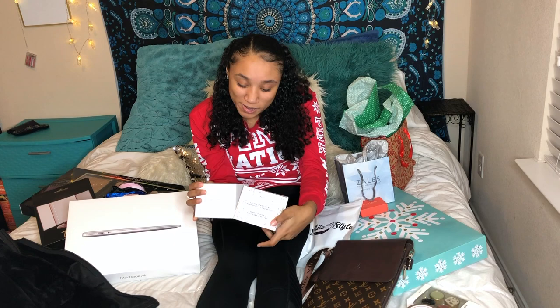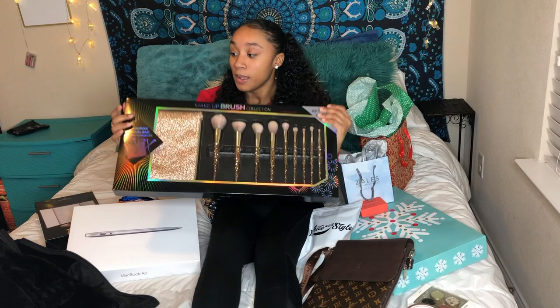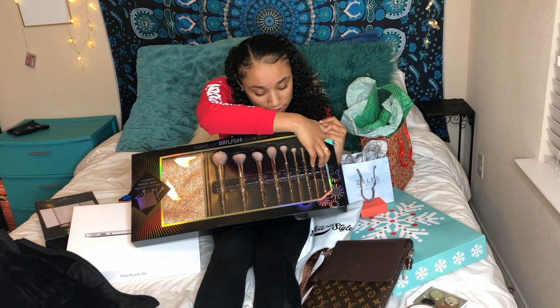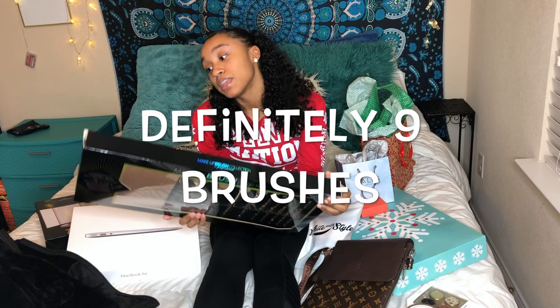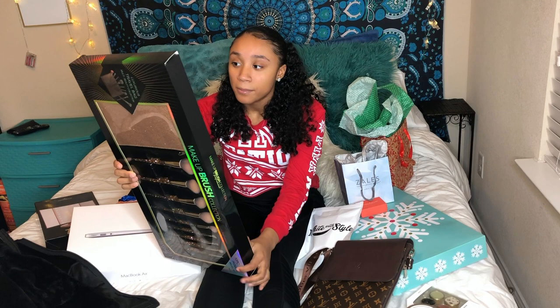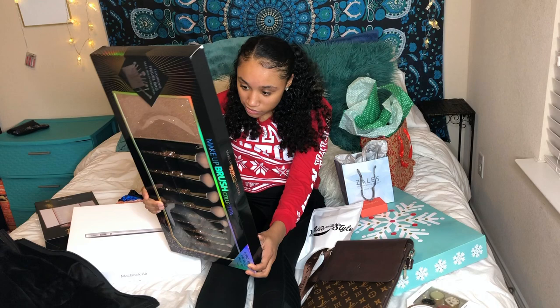Next I got this makeup brush collection — it's so cute. It comes with the makeup bag and ten brushes. It comes with a lip brush, an eye blending brush, a flat eyeliner brush, a shadow brush, a blending brush, a blusher brush, an angled blusher brush, a contour brush, a powder brush, and a travel piece. So it's basically every brush you need.